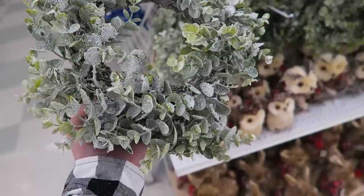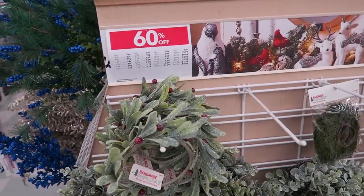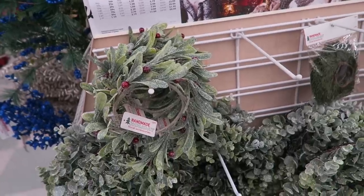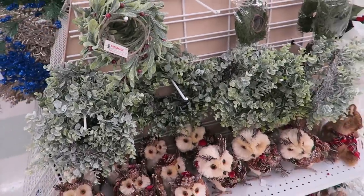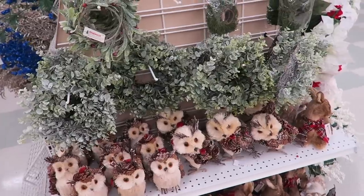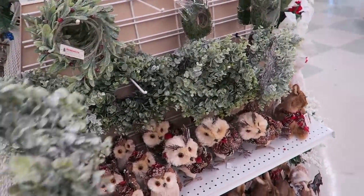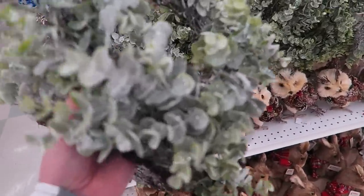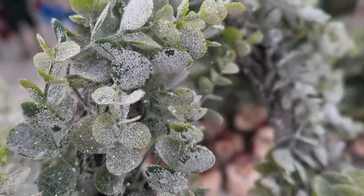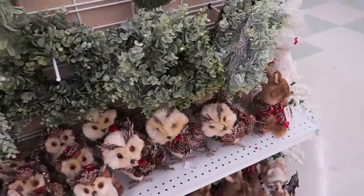I think my mom and I are going to run over to Joann's because they are having some really good sales. Hi guys, we are currently at Joann's shopping for some Christmas decor. Right now all of their Christmas decor is on sale for 60% off. I decided to stop in because a lot of this stuff sells out super fast - last year I think a lot of the wreaths and garlands sold out before Black Friday. So if you're looking for something here, definitely try to stop in before Black Friday.